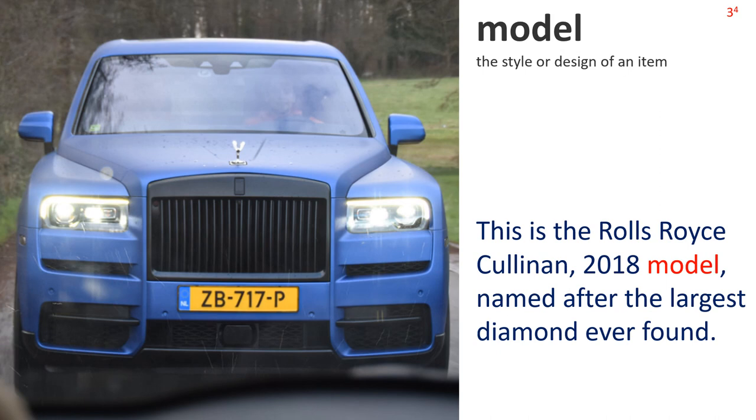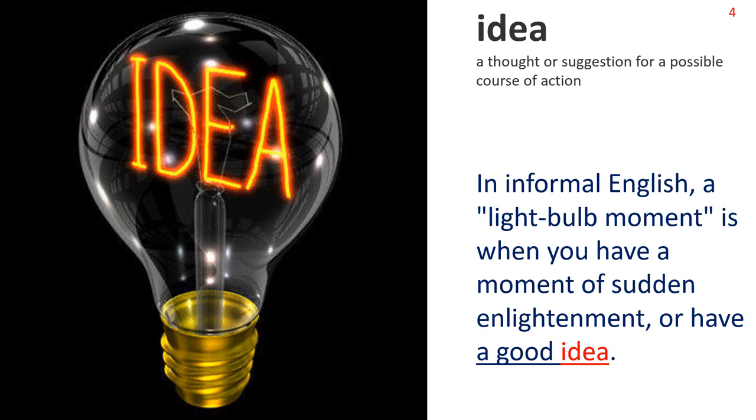Model 4: The style or design of an item. We see a prestigious Rolls Royce. Sentence: This is the Rolls Royce Cullinan, 2018 model, named after the largest diamond ever found. Next: Idea. A thought or suggestion for a possible course of action. The picture shows a light bulb with the filament spelling the word idea. Sentence: In informal English, a light bulb moment is when you have a moment of sudden enlightenment or have a good idea. Note the phrase: a good idea.